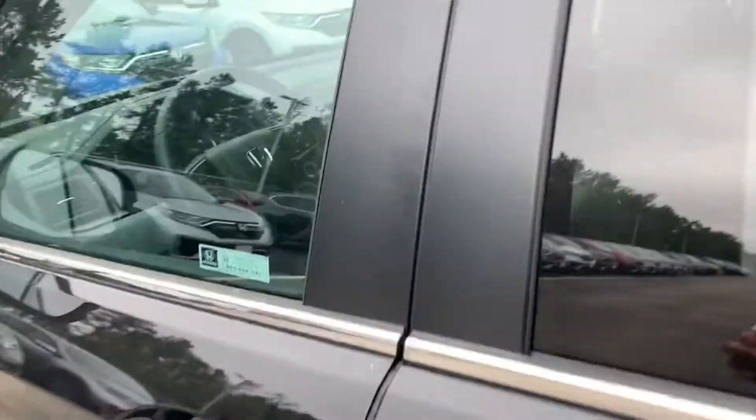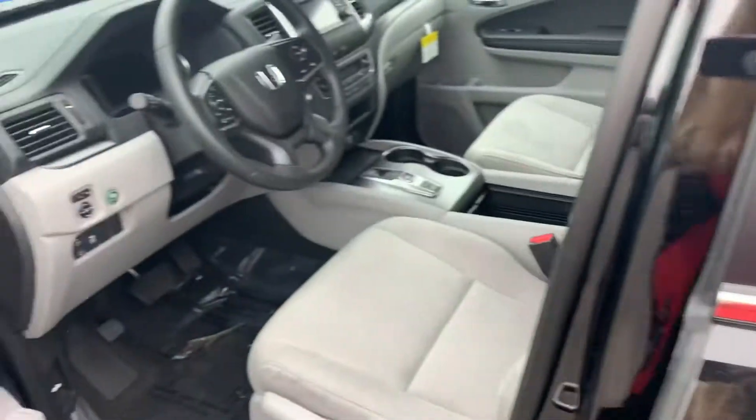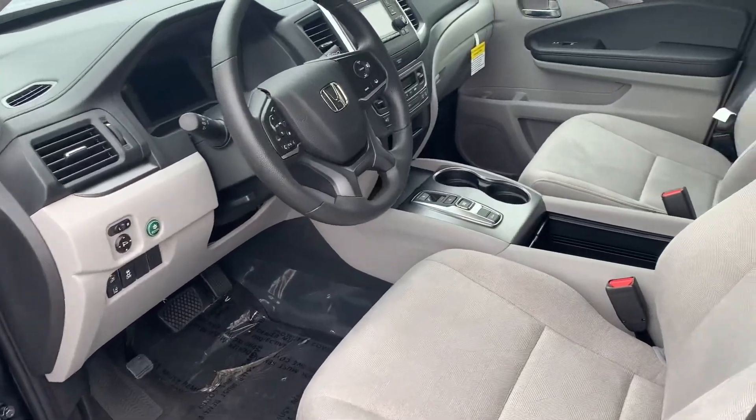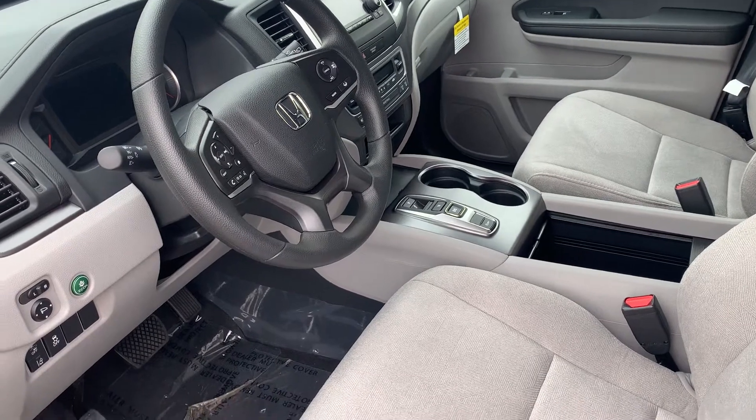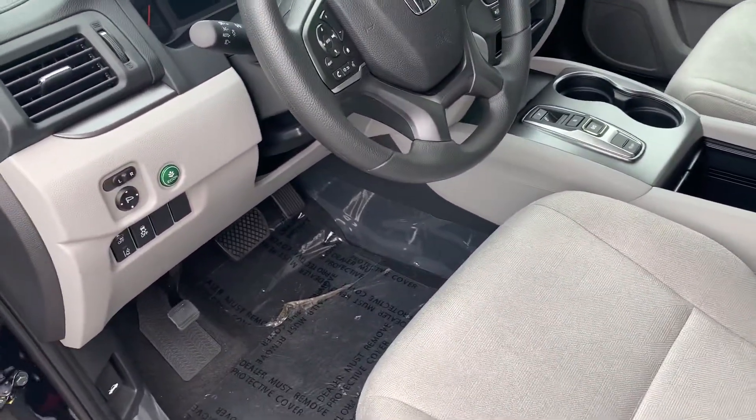As we move to the front, this vehicle does come equipped with the Honda Sensing features: adaptive cruise control, collision mitigation braking system, lane keep assist, and road departure mitigation — all things to help you feel safe in the Honda.